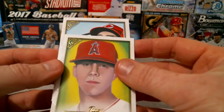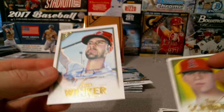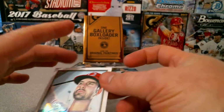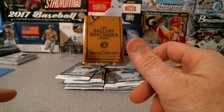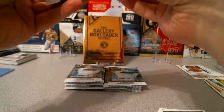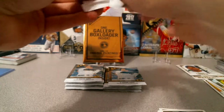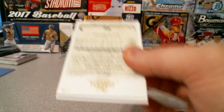Jesse Winker — yep, Jesse Winker on-card auto. Not a huge name but there's promise in him; he's very talented. See if he can step it up. Got a green parallel here.